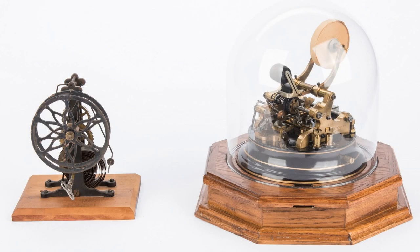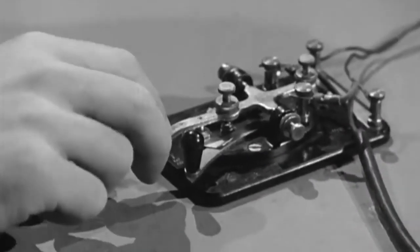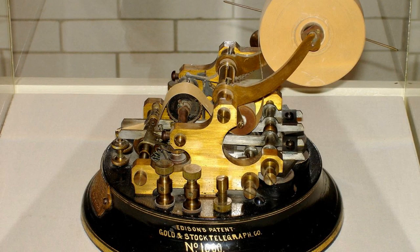Early versions of stock tickers provided the first mechanical means of conveying stock prices or quotes over a long distance over telegraph wiring. In its infancy, the ticker used the same symbols as Morse code as a medium for conveying messages. One of the earliest practical stock ticker machines, the Universal Stock Ticker, developed by Thomas Edison in 1869, used alphanumeric characters with a printing speed of approximately one character per second.